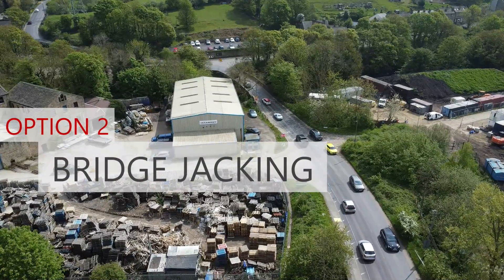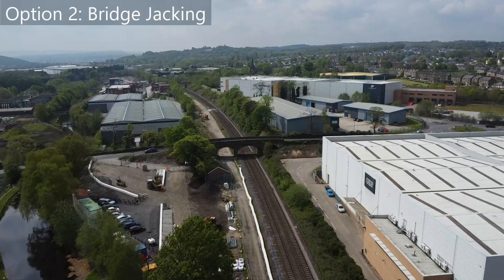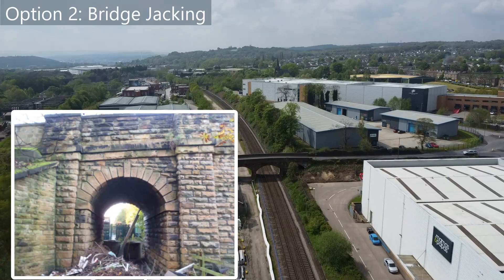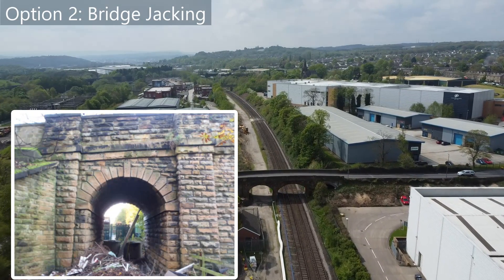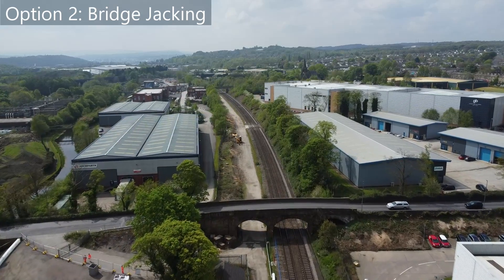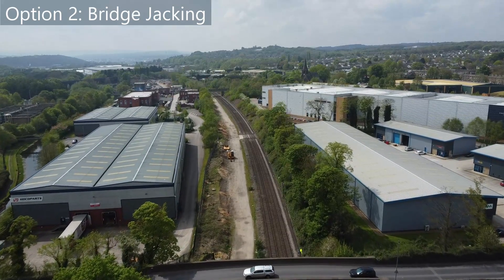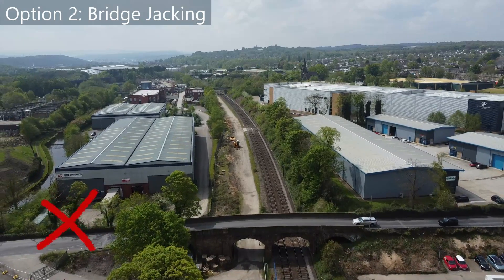Option 2: bridge jacking. This is an unusual one. Bridge jacking was considered as a possible solution to enable the retention of the bridge in its current state. However, there are no previous examples of a multi-span bridge's arches being jacked. It is also unknown what the long-term impact of this approach would have on the bridge. It's almost 200 years old and because of the importance of the road above, this option was ruled out.